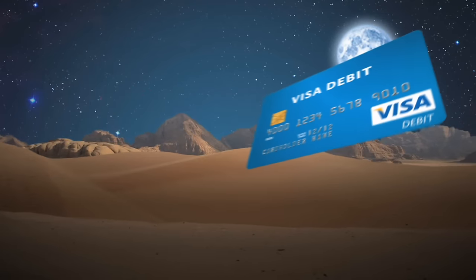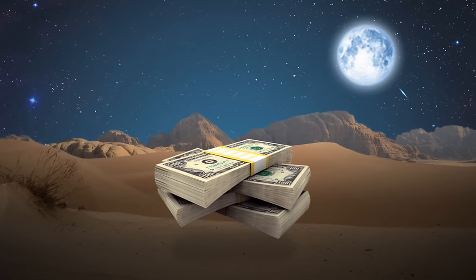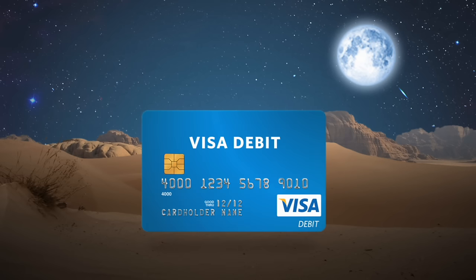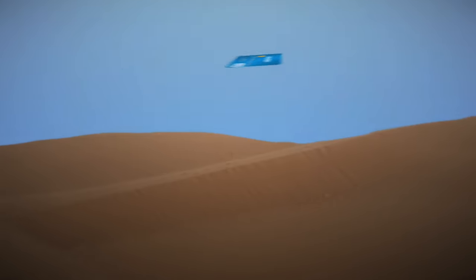A Visa debit card is a really useful thing. Use it to withdraw cash. Better than that, use it instead of cash by swiping your card at the till. Much safer. Convenient, safe and easy to use.